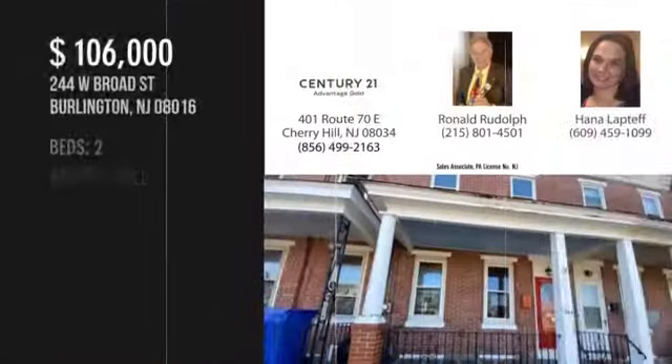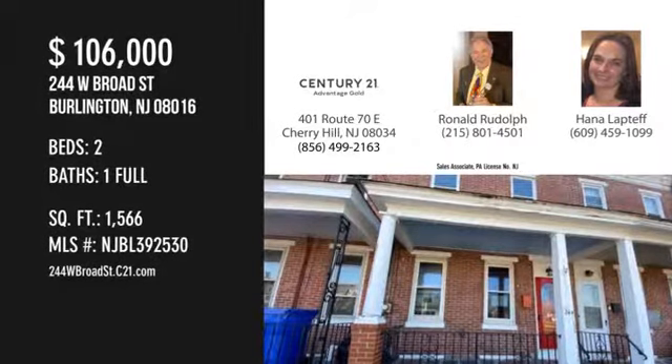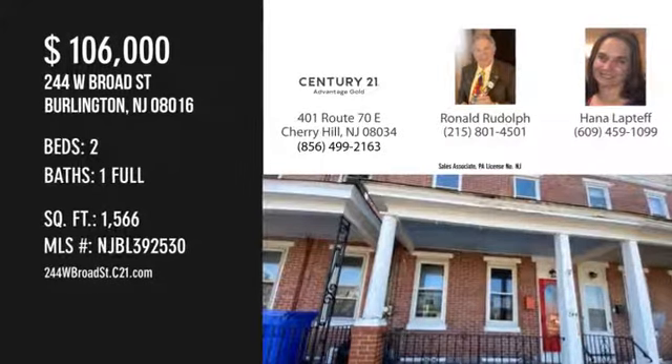For more information or to schedule a showing, please contact the listing agent. For more information, visit the site.